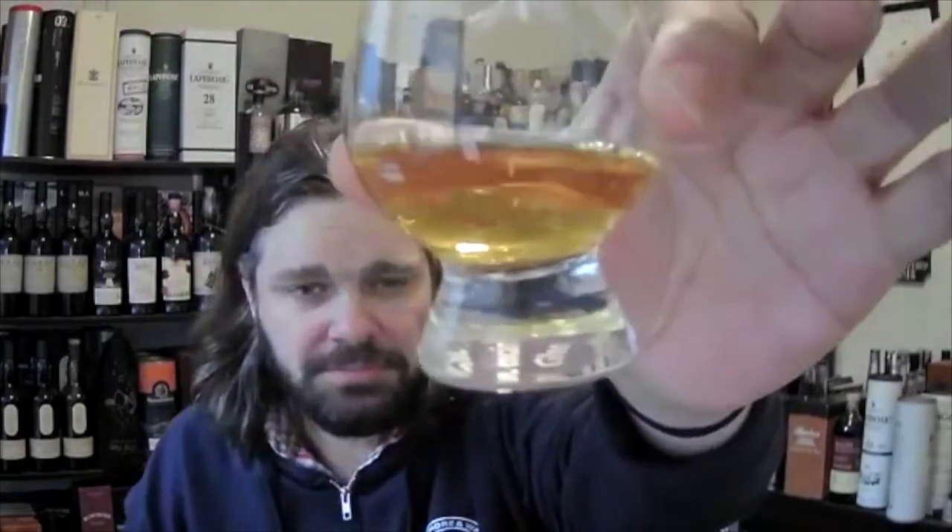We'll take a look now. Let me open it up. So that is the color — my guess here is ex-bourbon. It could potentially have some sherry in it, but I'm guessing this is an ex-bourbon.